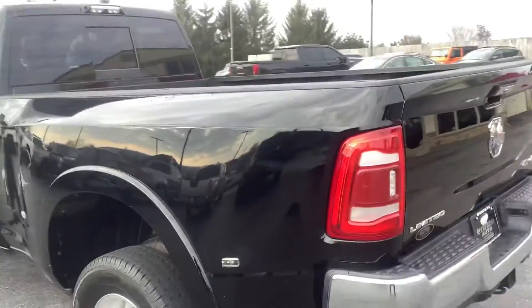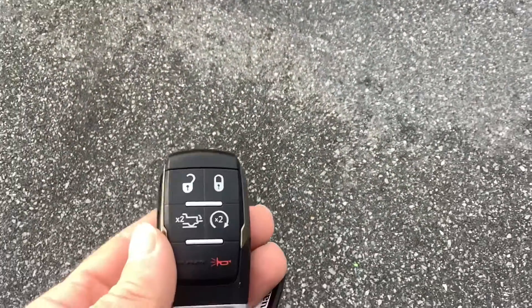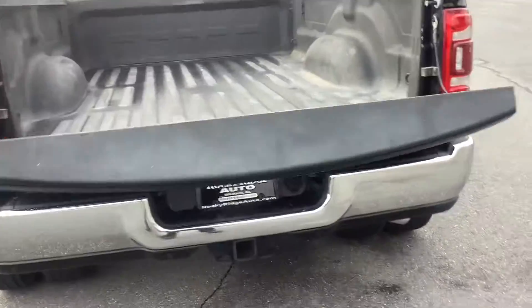Since it's a dually, that gives you the eight-foot bed, and it's got the class 5 hitch. Check out the key here — there's a tailgate release button, so you hit that twice and you can see the tailgate fold down for you. It's really nice if you have your hands full.